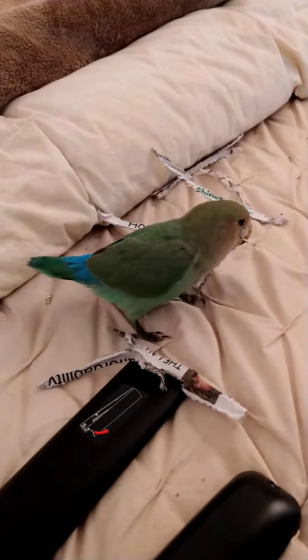Oh look at that — tucking stuff in her wing. So I still believe that she is a female.